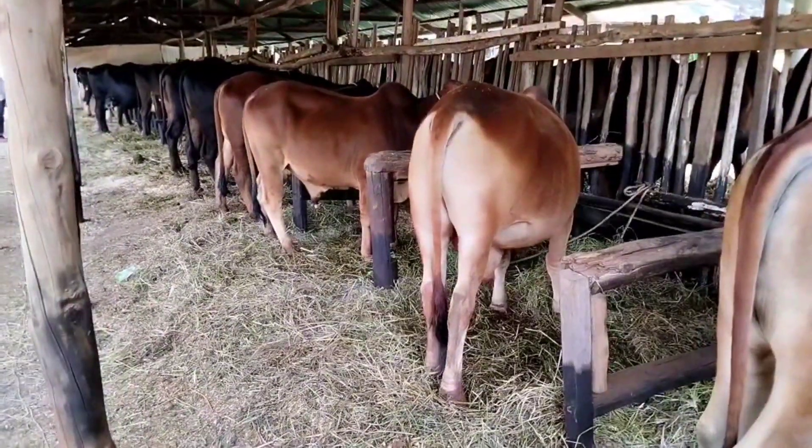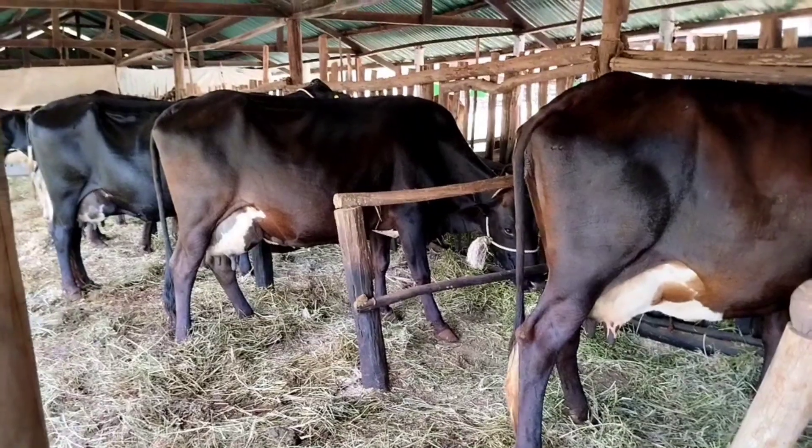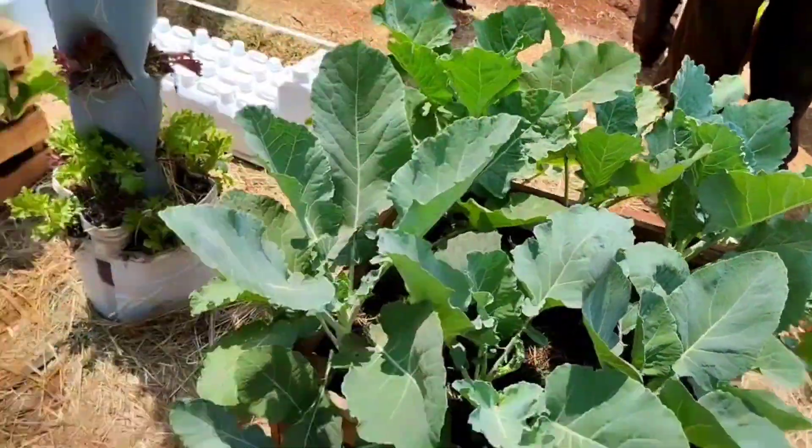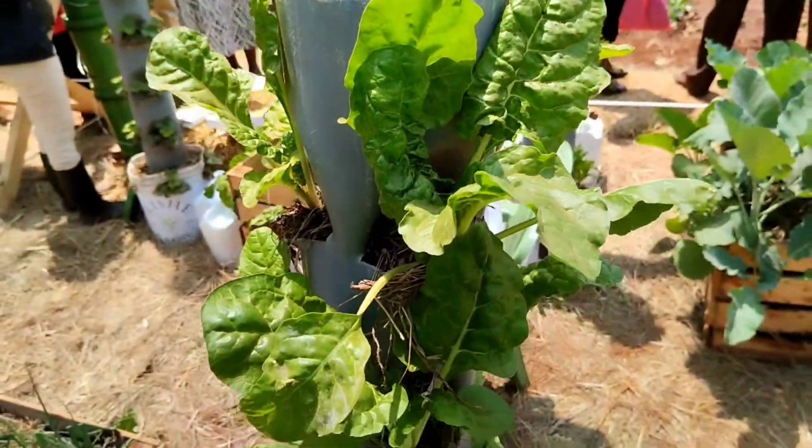I came to see the new breeds in the market as well as how others are doing it. Some setups were simple kitchen gardens, which was interesting to see.